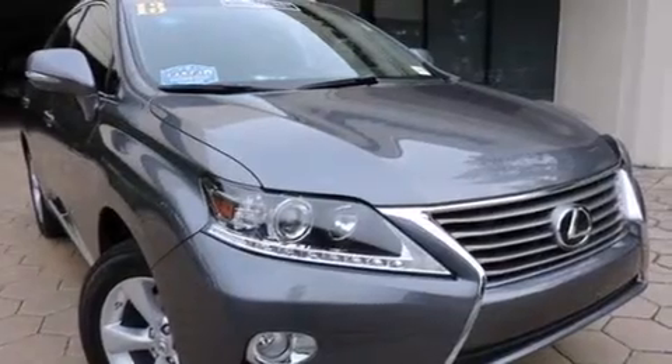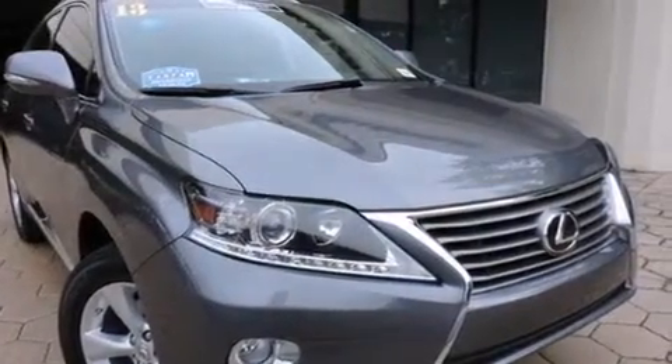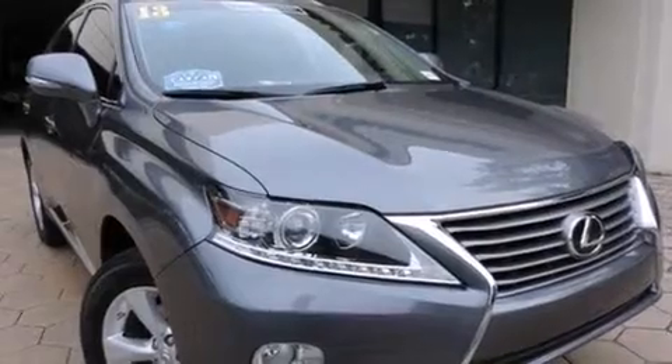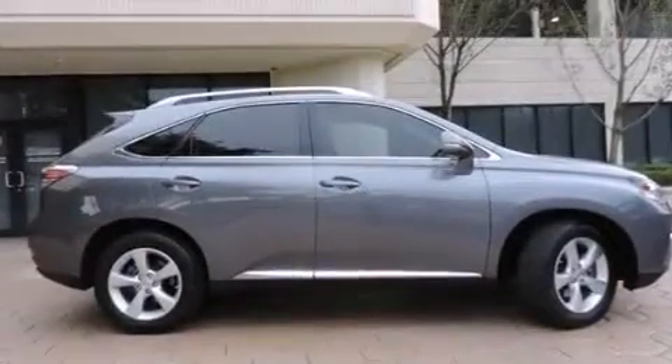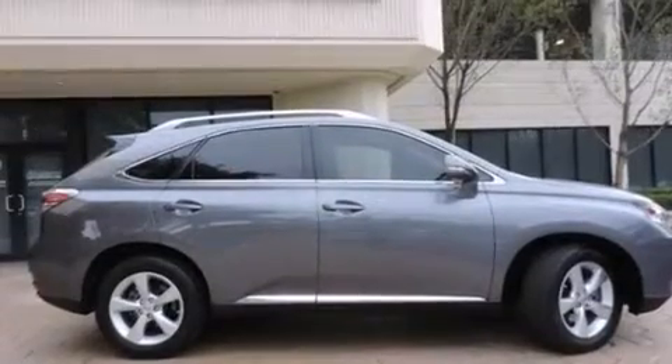Features include Bluetooth cell phone integration, air conditioning with automatic climate control, full power accessories, side curtain airbags, front fog lights, traction control, an anti-lock braking system, and this vehicle has less than 9,000 miles.